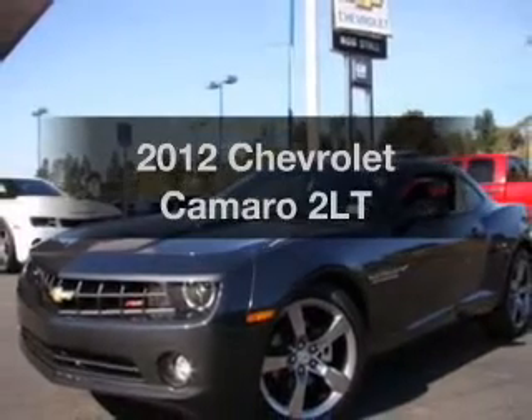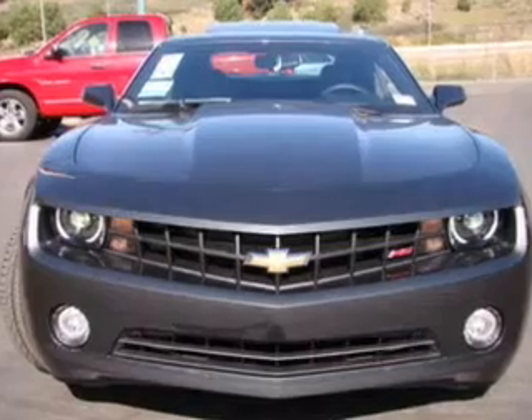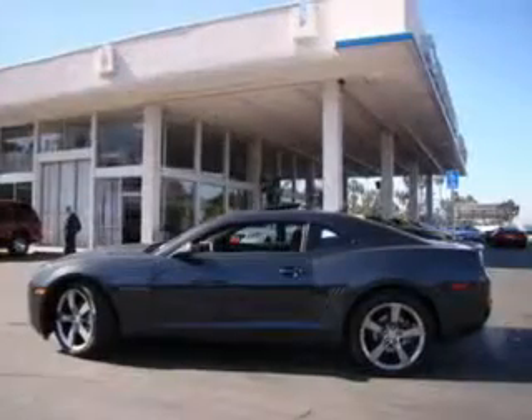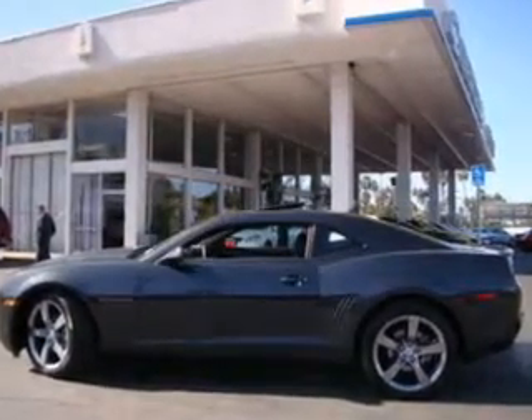Imagine yourself in this 2012 Chevrolet Camaro. Travel the roads in style and comfort in this great vehicle. With a reliable 6-cylinder engine driven by an automatic transmission, premium wheels give a more luxurious look.